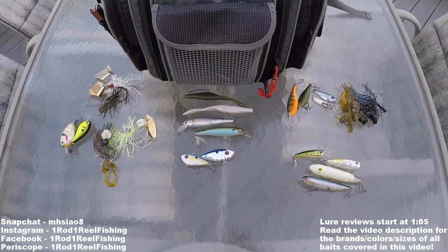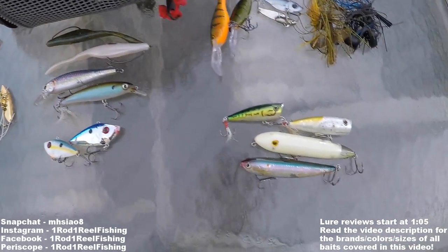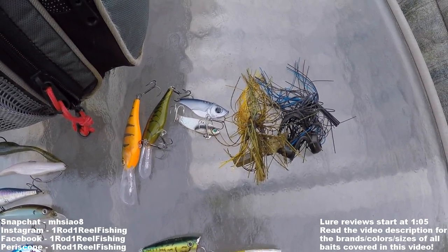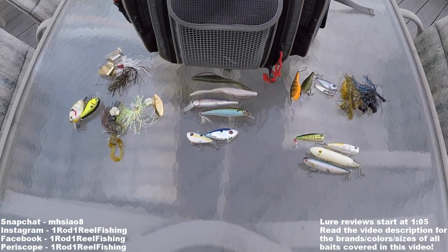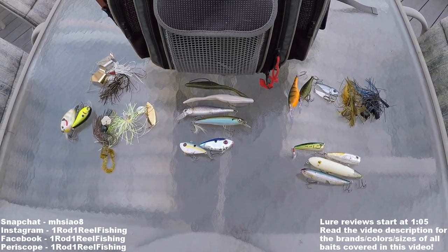I organized the baits into four different categories: search baits, shad imitations, topwaters, and late fall baits. For those of you that are interested, I'll include the names, colors, and sizes of all these baits in the video description.